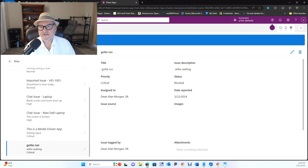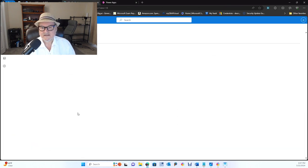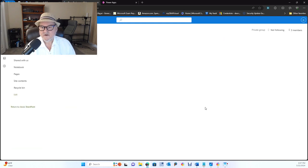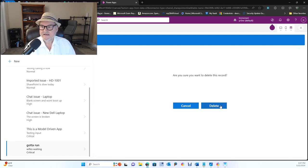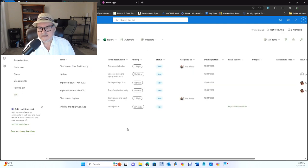Let's make sure there's nothing up my sleeve. We'll go in and look at the Issues list to make sure it's actually there. If you look at it — there it is: 'Gotta Run,' 'Wife's Waiting,' critical. So just to show again that this app is doing everything it was supposed to do, we can click the little trash can and delete this record. Then we'll refresh this, and ta-da, it's gone.